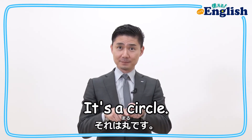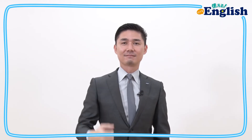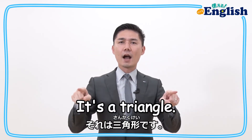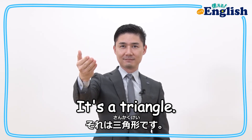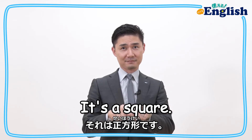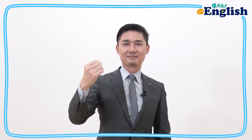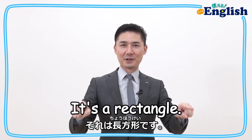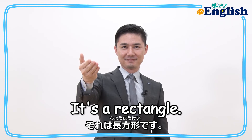It's a circle. It's a triangle. It's a square. It's a rectangle. Good job!